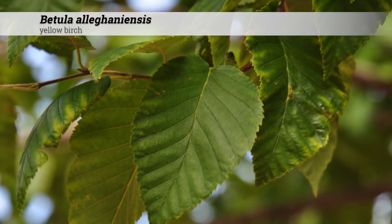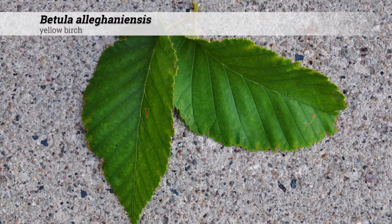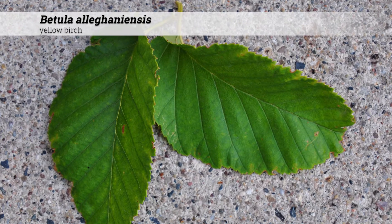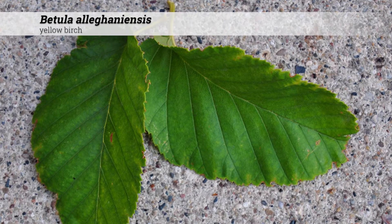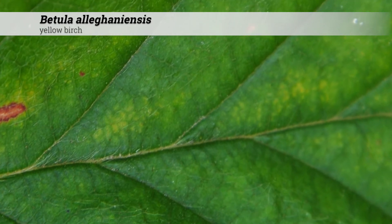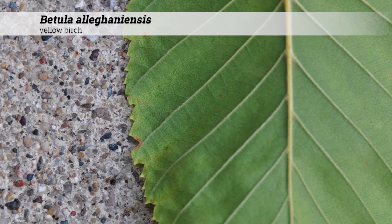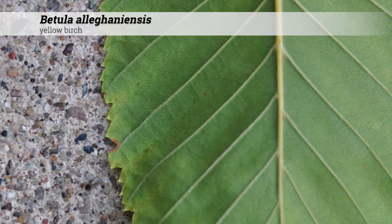The foliage is deciduous and alternate. The leaf shape is oblong to ovate, three to five inches long, and about half as wide. There may be pale hairs present on the veins. There are nine to eleven vein pairs, and the margin is doubly toothed.